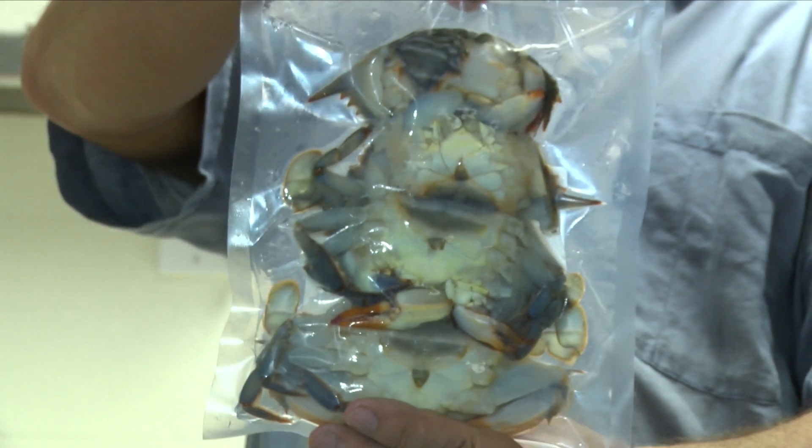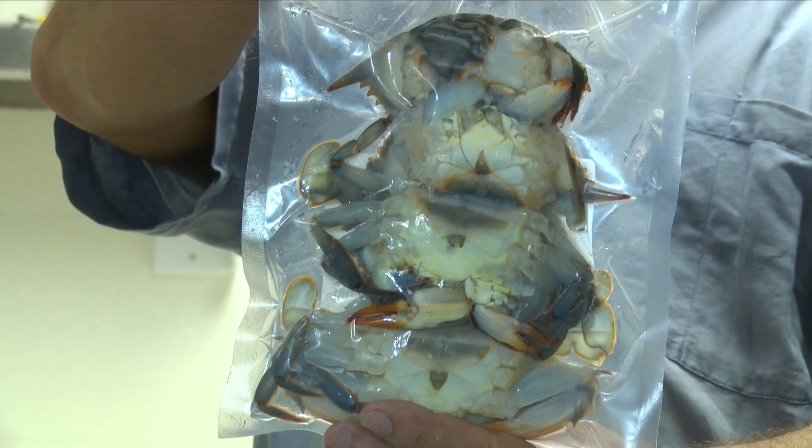You defrost those and if you put them in super fresh, when you defrost them, they taste just like they went in.